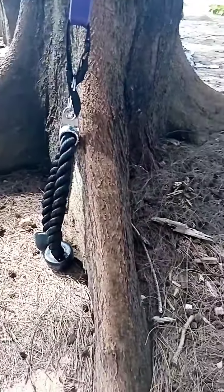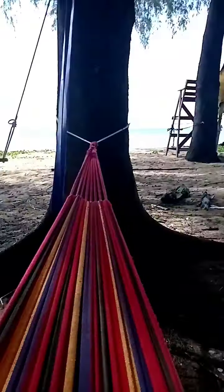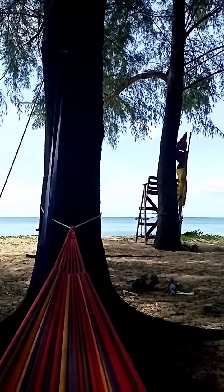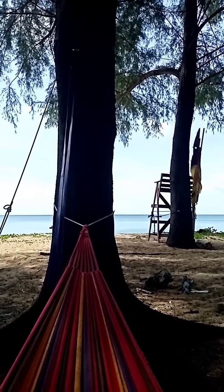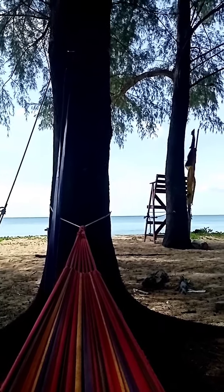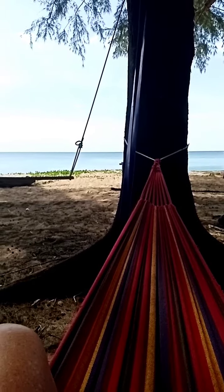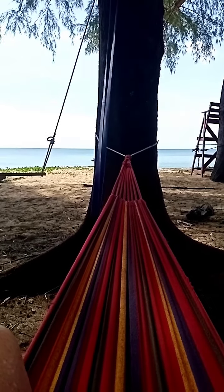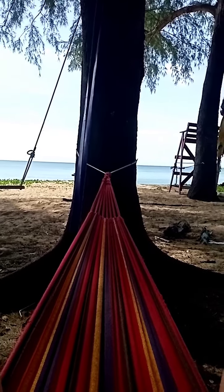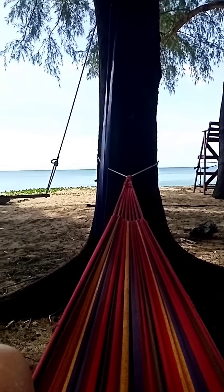I've got the rope attachment going on right now. I just did some tricep sets and love to do the ab crunches with the rope as well. Find your gym — and I found the paradise gym here for sure.